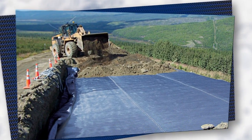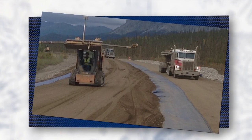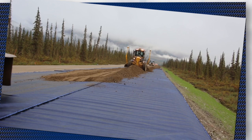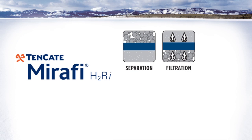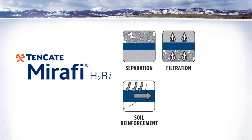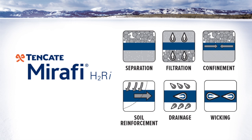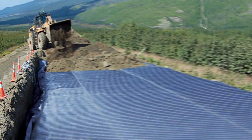Mirify H2RI is a highly engineered and innovative geosynthetic material used when high reinforcement strength is needed, along with the ability to transport water through the geosynthetic. Mirify H2RI combines separation, filtration, soil reinforcement, confinement, and drainage, with the unique ability to wick water through the geosynthetic, making it the ideal solution for projects with heaving soils.